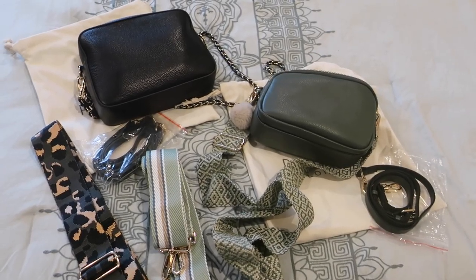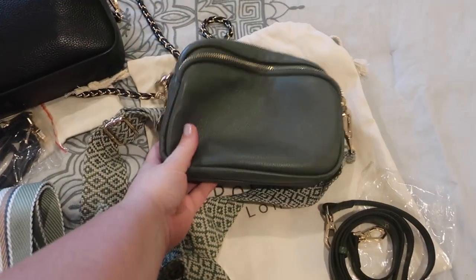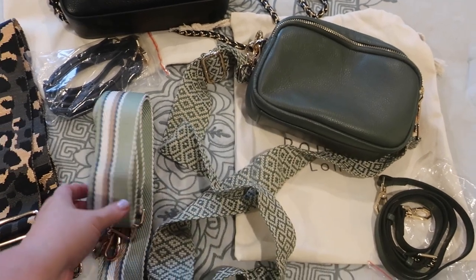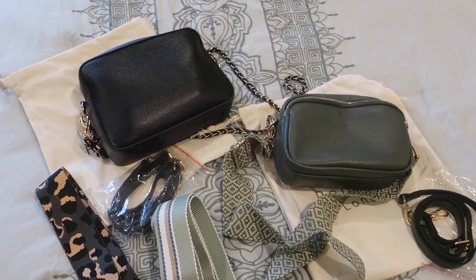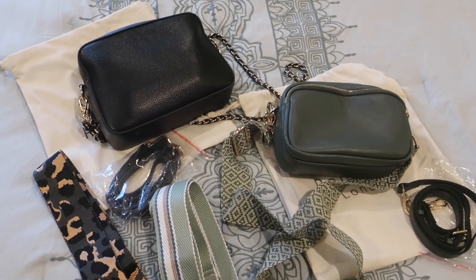Welcome back to my channel. Today I wanted to share my thoughts on these Pom Pom London bags. These are super cute bags that can be worn crossbody and come with a number of adjustable straps. I actually came across these from a Facebook ad, so you know how that can go — but I was so pleasantly surprised when they arrived.